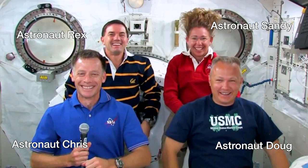Here's astronaut Chris Ferguson, astronaut Rex, astronaut Sandy, and astronaut Doug. How are you guys doing? Are you guys in space right now? How can we tell? See the hair?